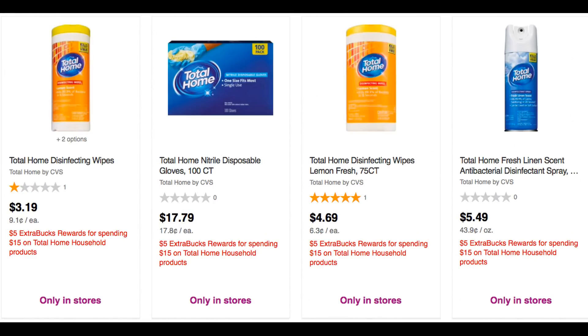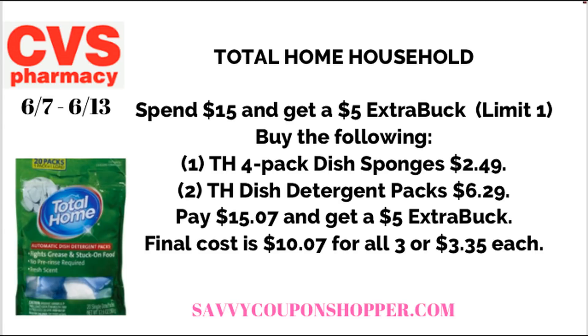Unadvertised this week: Total Home Products — spend $15, get a $5 ExtraBuck. There are a lot of good products, including Total Home Trash Bags, disinfecting wipes (available in-store only if your store has them), disposable gloves, and paper plates. A good scenario: grab two Total Home dish tab packs at $6.29 each and a four-pack of dish sponges for $2.49. That brings your total right to $15.07. Get back a $5 ExtraBuck, making your final cost $10.07 for all three, or just $3.35 each.